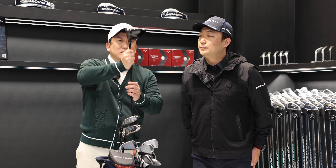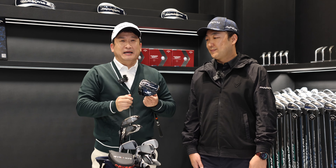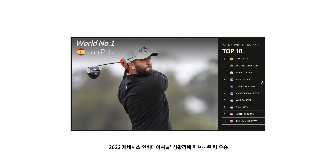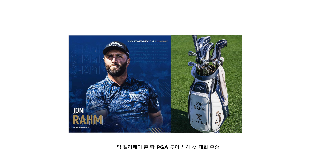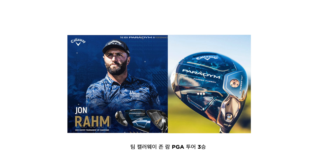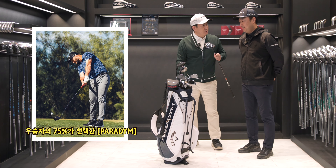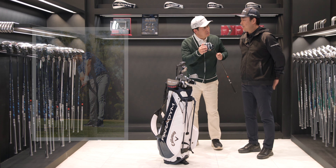After last year's Paradigm series launch, on the PGA Tour — today's show is around the 8th of the year — Paradigm has been used by about 75% of players. It's a great achievement.